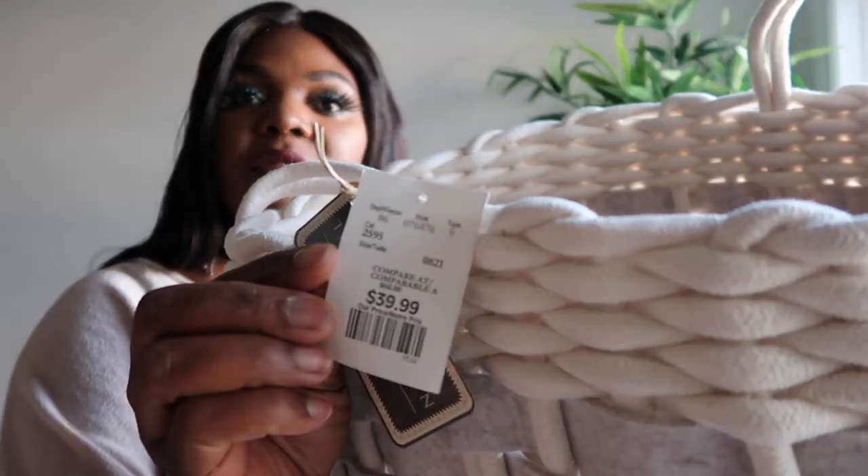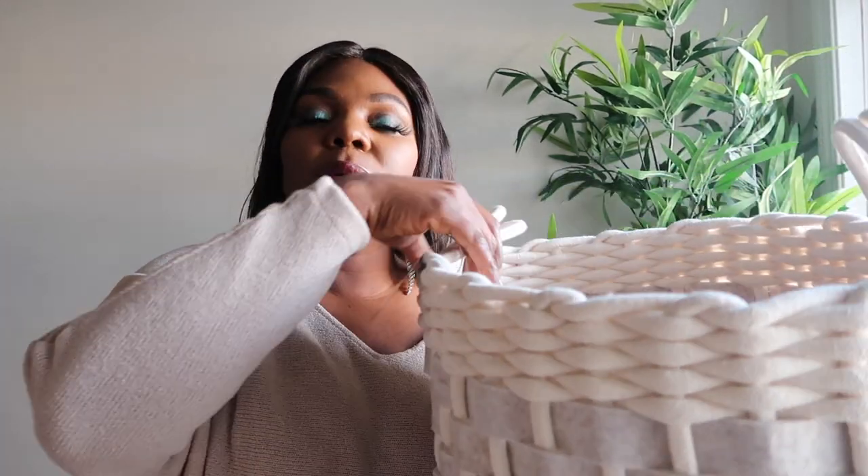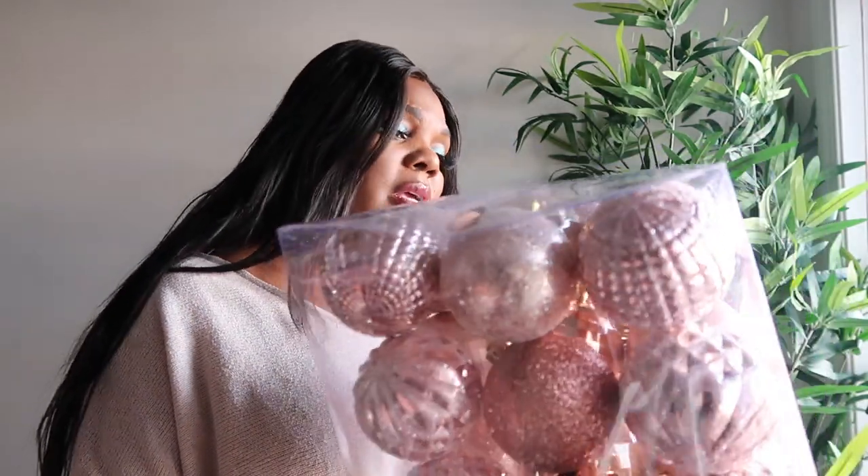I got this from Walmart for $8.99. I also got this basket for $39.99 — I think it's so cute. I'm gonna try putting my blankets in it on the floor. We'll just go with the flow! And these are the ornaments I'm gonna use to decorate my tree this year. I got these from my local grocery store.